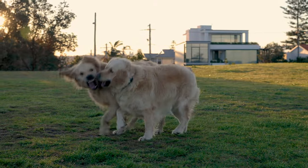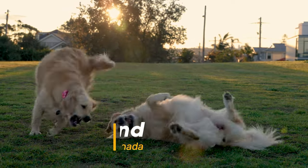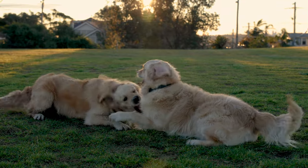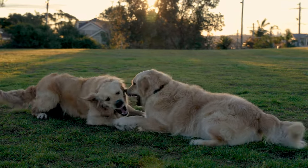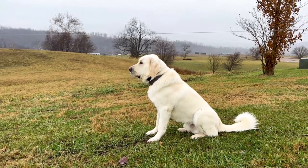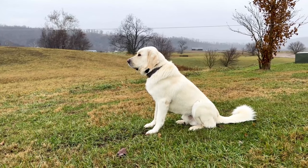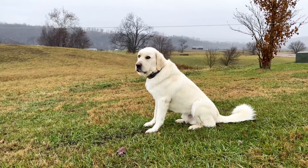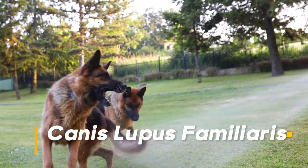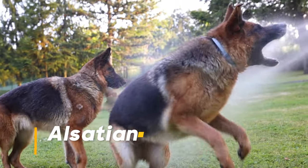The Labrador Retriever was developed in the United Kingdom from St. John's Water Dogs, imported from the colony of Newfoundland — now a province of Canada — and was named after the Labrador region of that colony. Labrador Retrievers belong to the order Carnivora and the genus Canis. The scientific name for a German Shepherd is Canis lupus familiaris. This breed is also known among British dog lovers as the Alsatian.